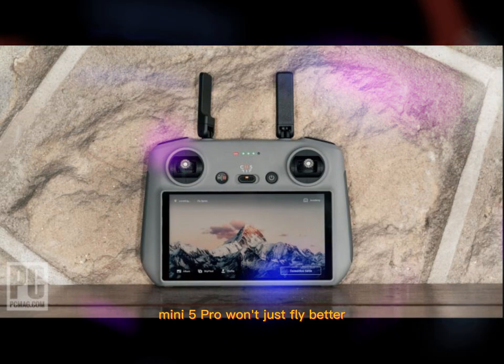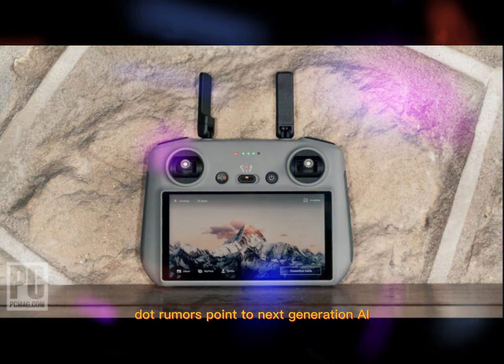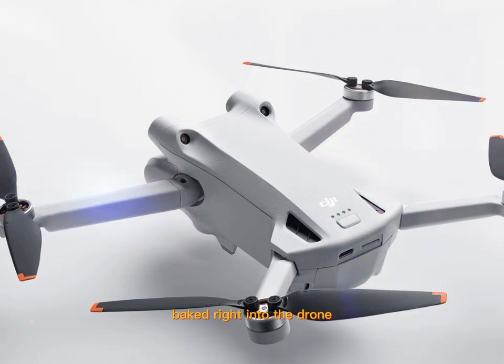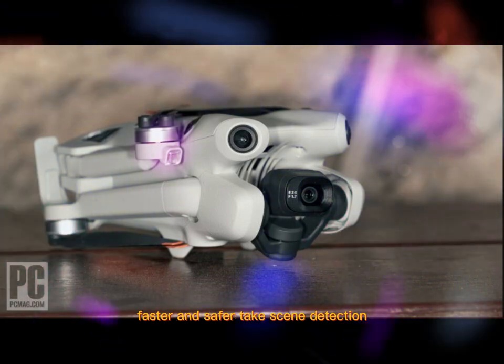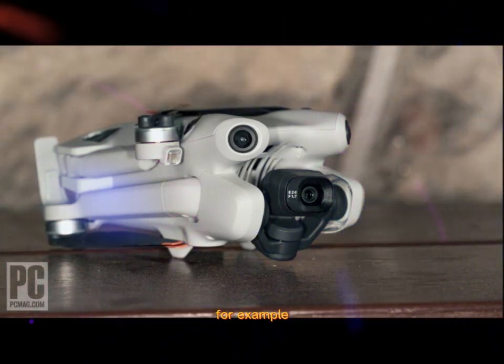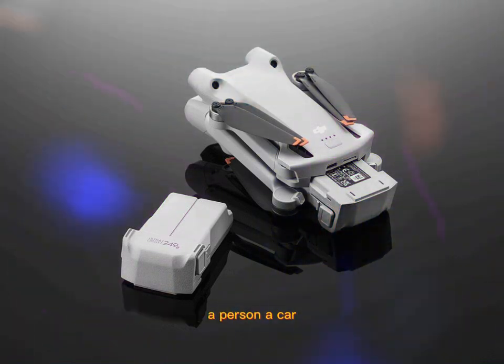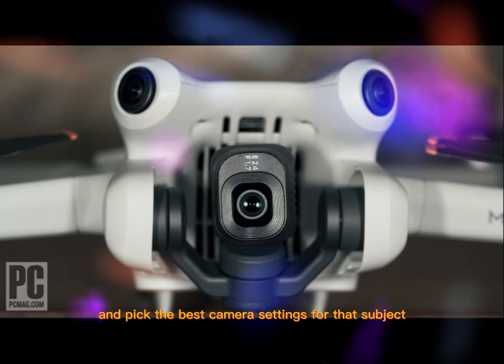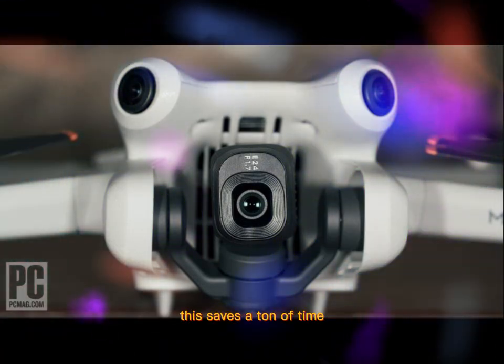This is a serious camera in a featherlight frame. The Mini 5 Pro won't just fly better — it'll think better. Rumors point to next-generation AI baked right into the drone, and we're talking about features that make real-world flying easier, faster, and safer. Take scene detection, for example: the drone will automatically detect what you're filming — a person, a car, a mountain — and pick the best camera settings for that subject. If you're used to fiddling with settings mid-flight, this saves a ton of time.